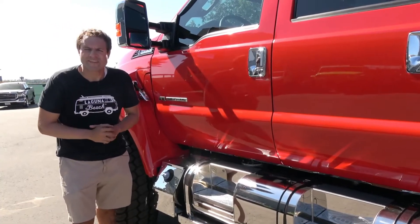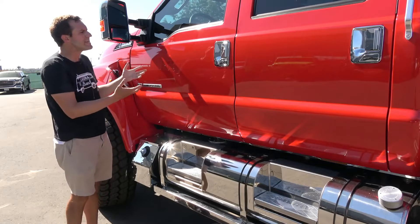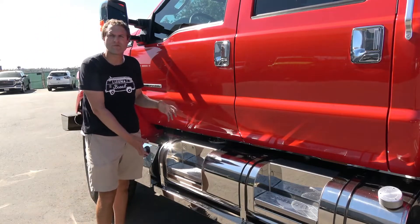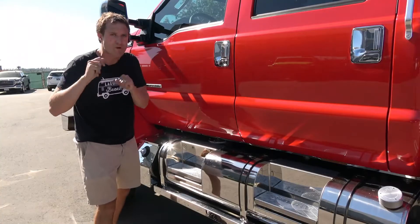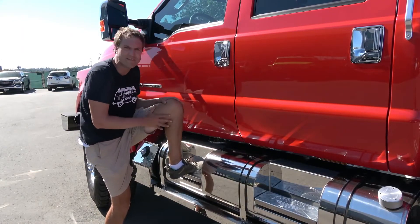I'm going to start the quirks and features of the F-650 with simply getting inside. And as you can see, this is a truck with a massive step. But there is a problem with the step — if you're old or small, you might not be able to get up into this.